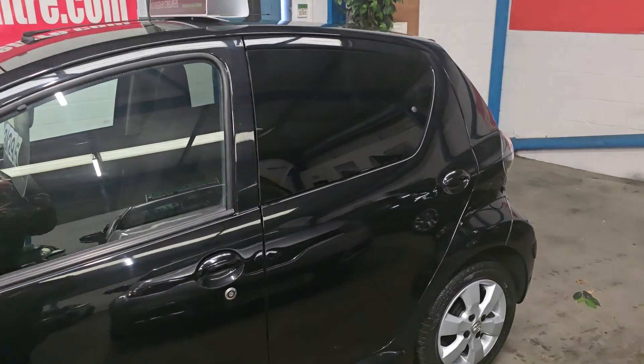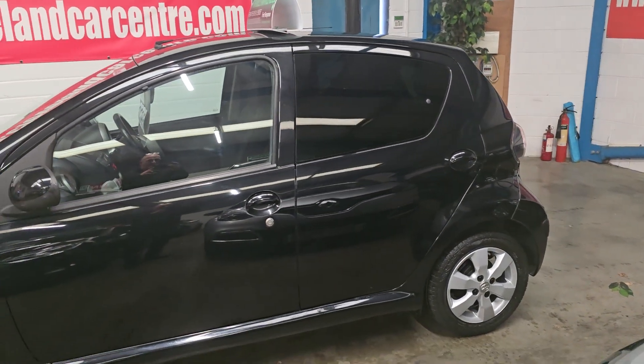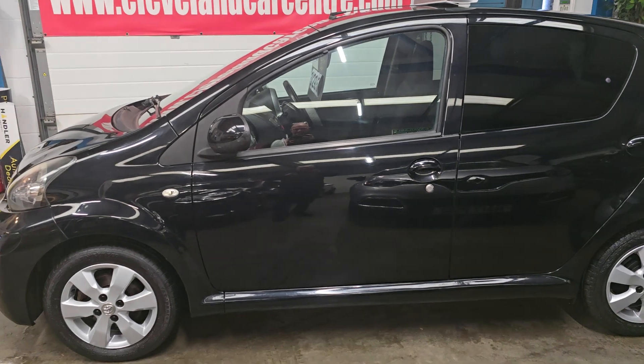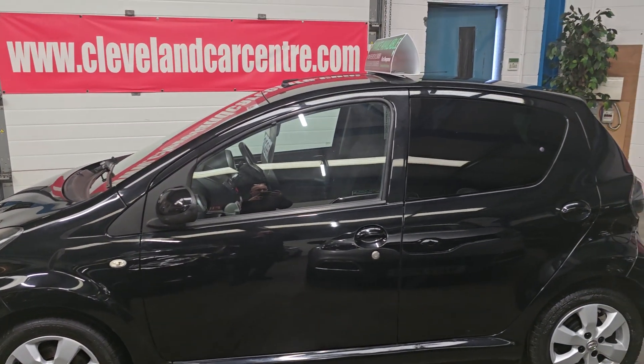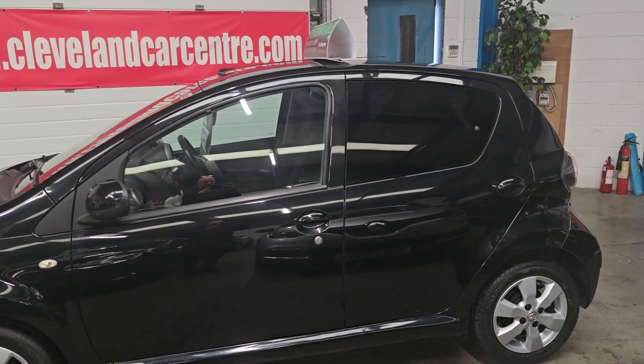It's in black with the silver alloy wheels. The wheels have just been refurbished, so they're unmarked. It's a nice clean car, just turned 79,000 miles.